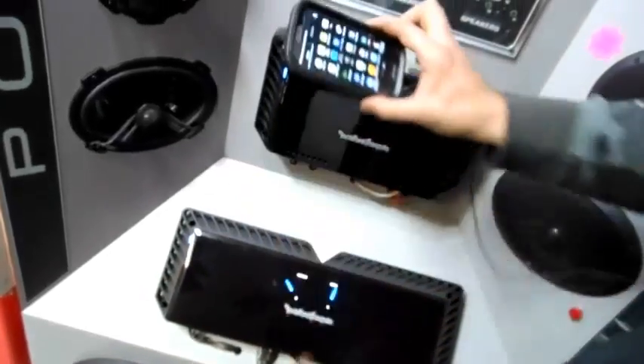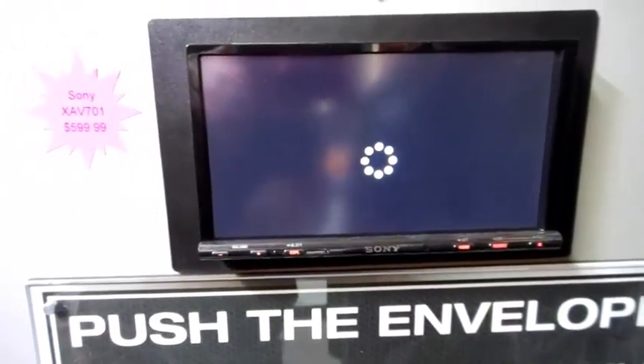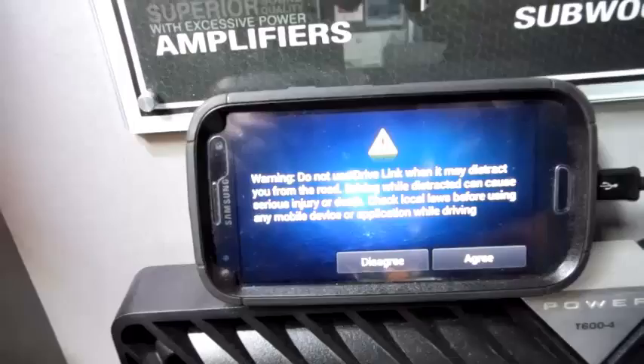We start off by plugging the USB cable in. It'll automatically recognize what it's doing. It'll pull up the DriveLink app and now the Sony is starting to talk to it. Once that communication establishes, it'll ask if we confirm the safety, and then after we hit agree, it'll start talking to us.